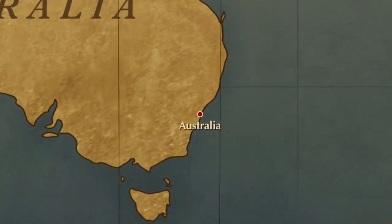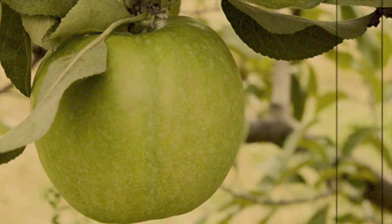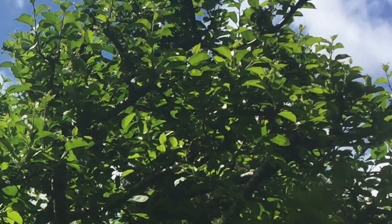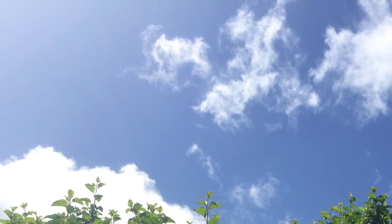It's believed that the original tree was found in Australia by 69-year-old Maria Ann Granny Smith in 1868. She cultivated the tree up until her passing a few years later. Today, the apple is one of the most commonly grown across the U.S., ripening best in warmer climates where they get a significant amount of sunshine.